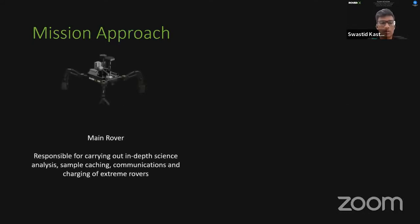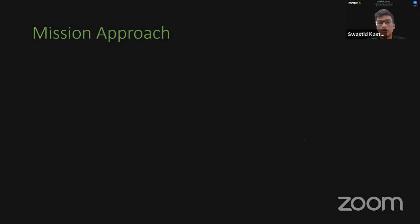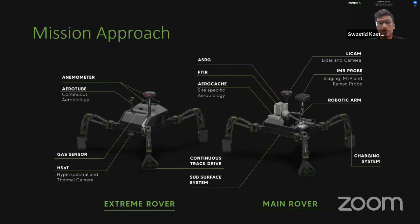We finally settled on an approach comprising one main rover responsible for in-depth science analysis, sample caching, communications, and charging of the extreme rovers, plus five extreme rovers responsible for traversing ahead of the main rover, mapping, path planning, site selection, and aerobiological analysis. Each rover is fitted with instruments specific to its responsibilities, which will be discussed in detail later.